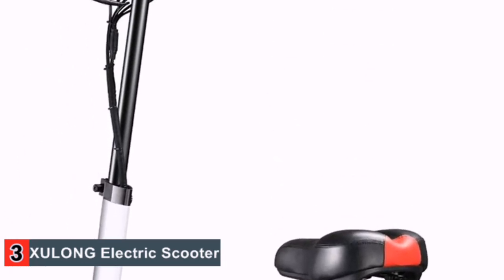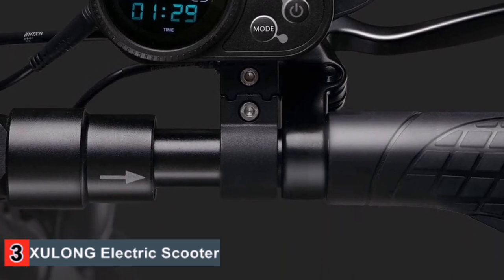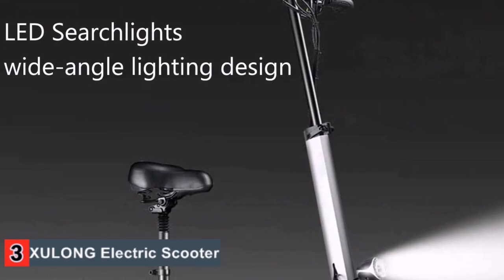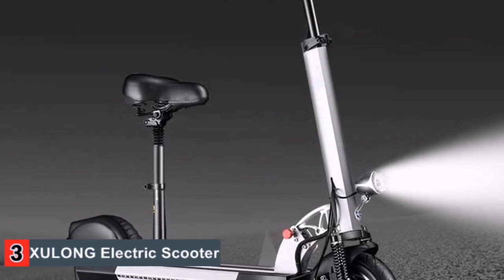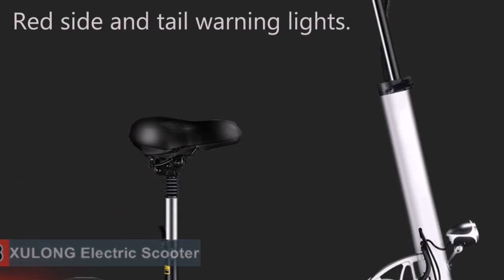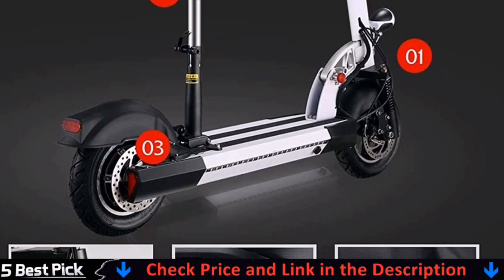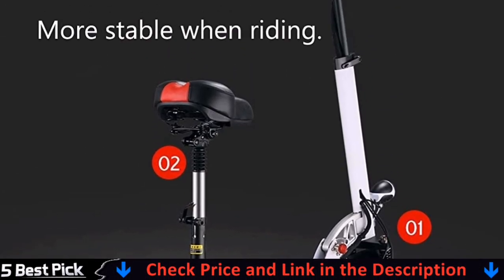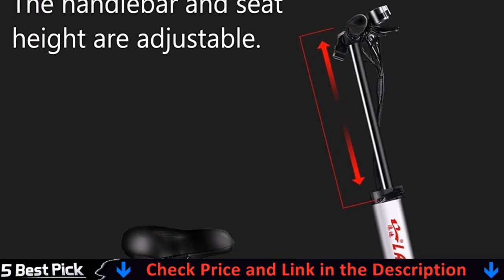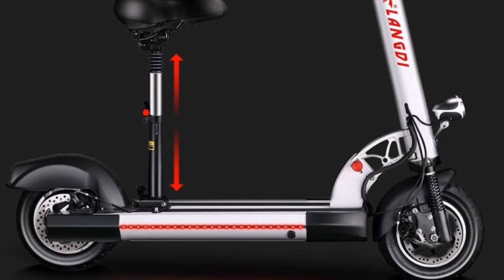Moreover, it has a USB charging port and cruise control function available. The 10-inch pneumatic tires are pretty good at riding different terrains. Its folding mechanism is also very simple, and it takes seconds to fold and unfold. As for the heavy-built construction and materials used in this scooter, the weight itself is 18 kilograms, which is a bit heavy for many riders to carry. Apart from that, this is a best electric scooter for heavy adults for commuting.